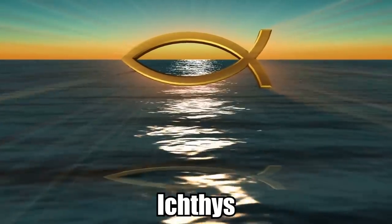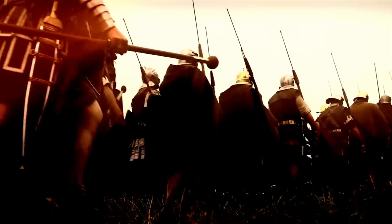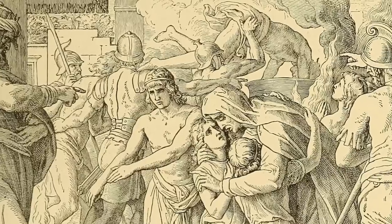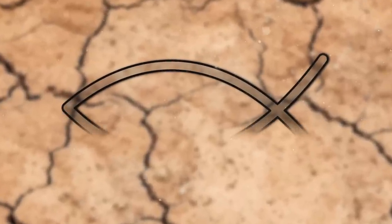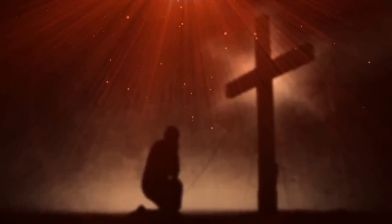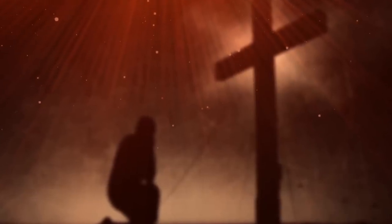In reality it's called the ichthus, and it dates back to the 2nd century. Back in the days of Rome, when the Romans persecuted the Christians mercilessly, they used this symbol as a kind of secret sign — one person would draw half the fish on the ground, and the other person would complete the other half. This was the only way to know for sure that you were in the presence of another who acknowledged Jesus Christ as their Lord.